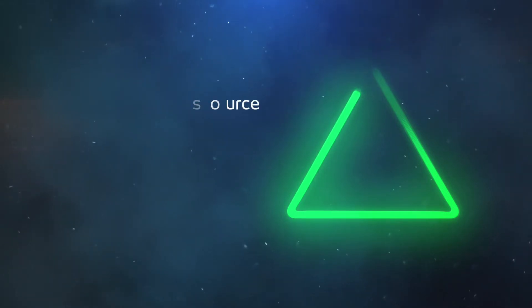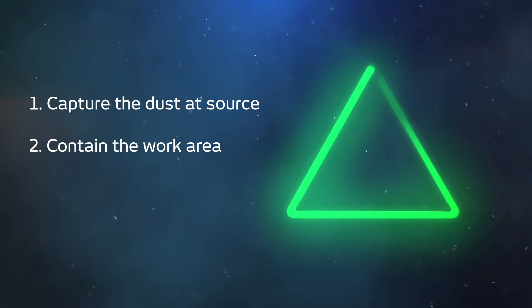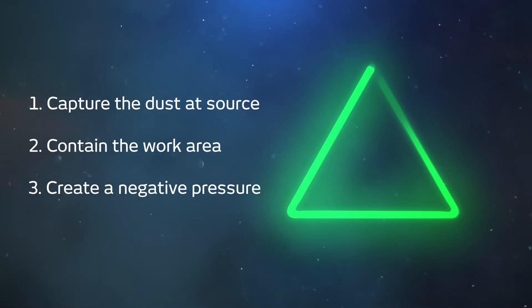As demonstrated today, the three basic principles of effective dust control are: 1. Capture the dust at source before it becomes airborne. 2. Contain the work area to minimise dust spreading. 3. Create a negative pressure environment.